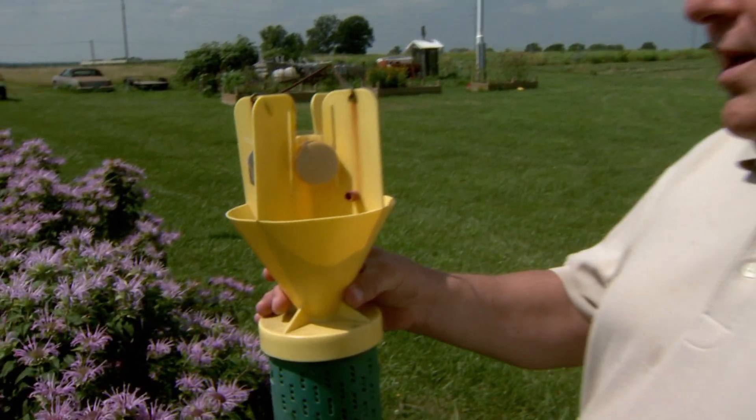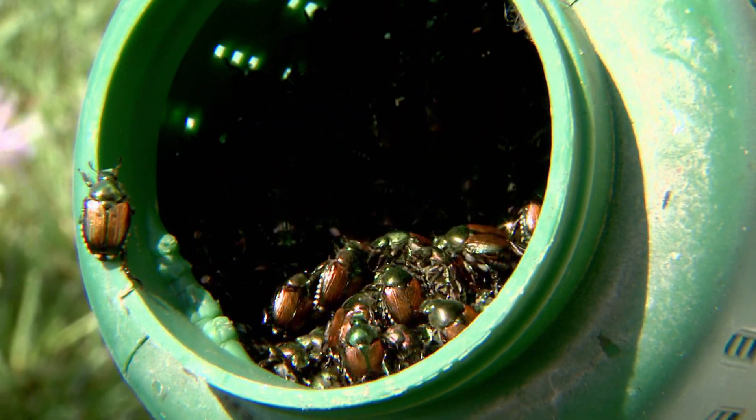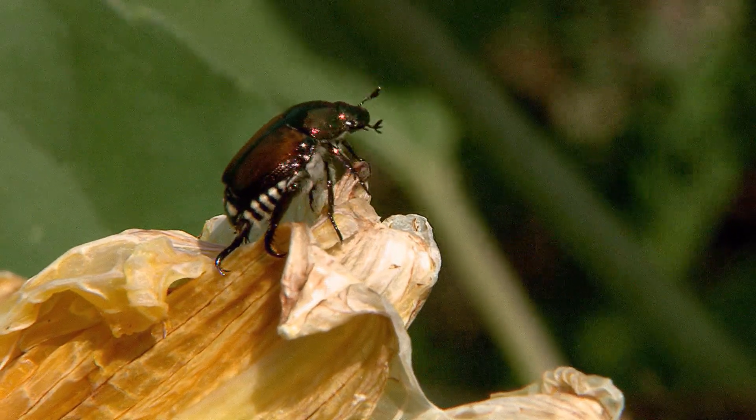The Japanese beetle traps can be beneficial. Certainly they bring in the beetles, but at the same time they may bring in more beetles than what would normally be in the area. They are a pest of many, many crops and we're going to have to deal with them for the next several years.